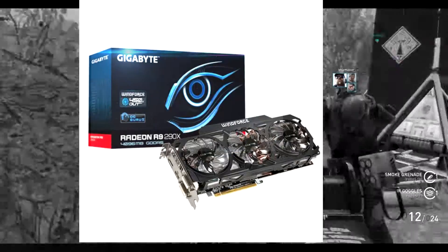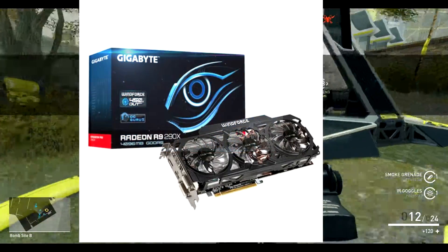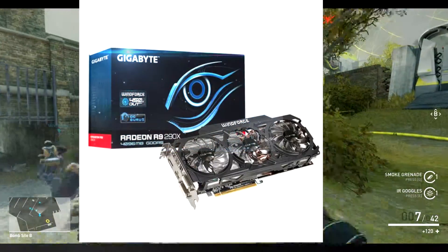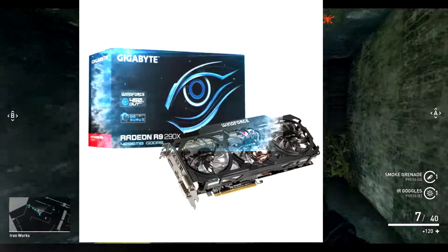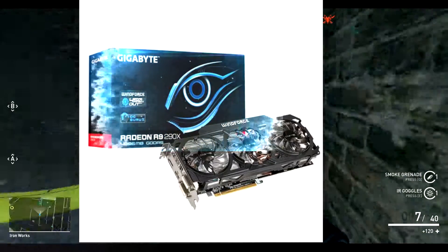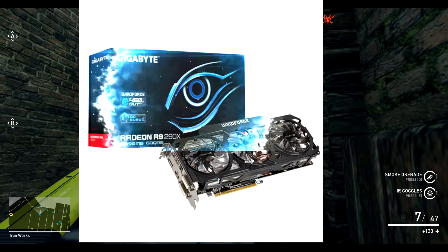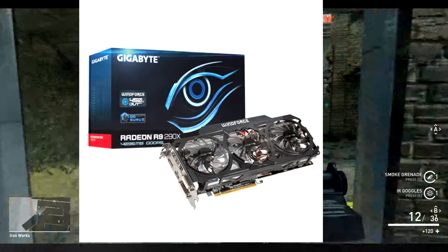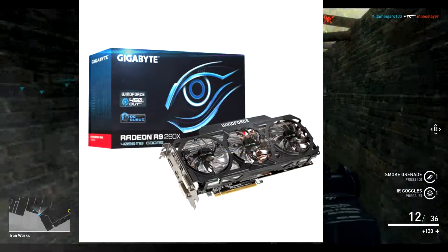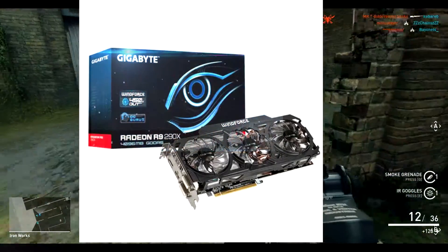By the way guys, this is again for those top-of-the-line PCs that people are building — you want the top of the top cards. This is for all the high rollers and all that. Starting up the video, we have the Gigabyte R9 290X. It has DDR5 with 4 gigabytes, two DVI, HDMI, and a DisplayPort cable — of course an OC graphics card.